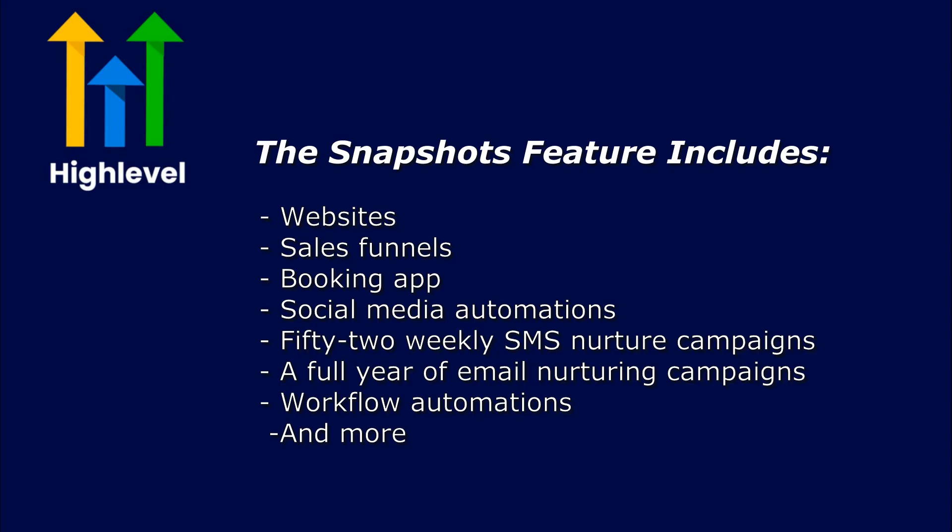The snapshots also have social media engagement automations, 52 weekly SMS nurture campaigns, and a full year of email nurturing campaigns. These campaigns educate leads, address objections, and encourage them to revisit your site or funnel, which helps increase conversion rates. Most sales happen through your follow-ups, as many leads don't convert immediately. These campaigns allow you to follow up with prospects for an entire year, and that's how you're able to generate a ton of sales.